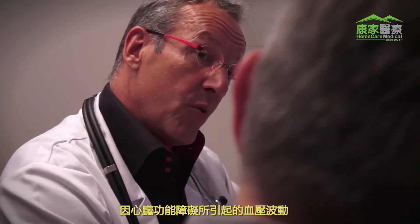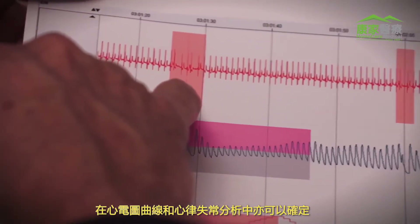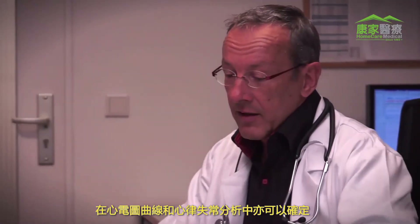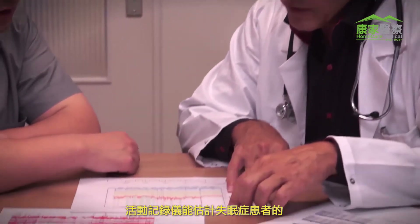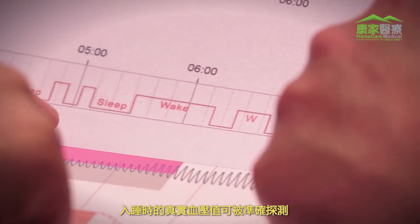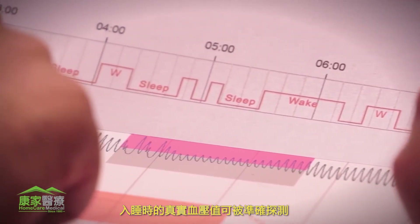Fluctuations due to cardiac dysfunctions can be identified in the ECG curve and the arrhythmia analysis. The actigraphy allows for a sleep-wake estimation. In patients suffering from insomnia, the actual blood pressure behavior during sleep can be observed and false hypertension can be ruled out.